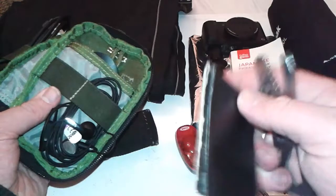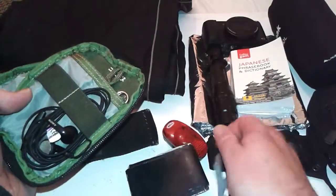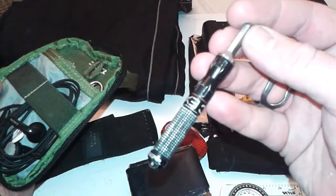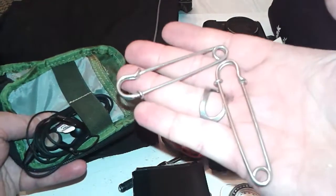Some duct tape, Falcon Ivan DC4, Exotac Nanostriker XL, and two kilt pins.